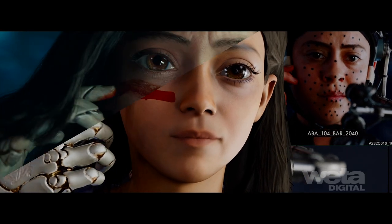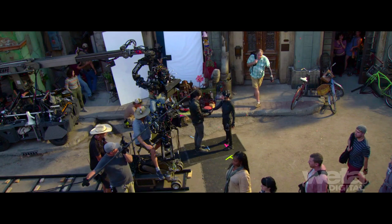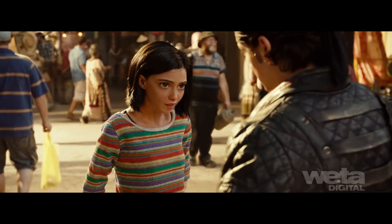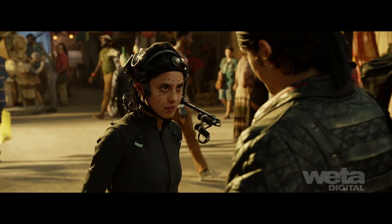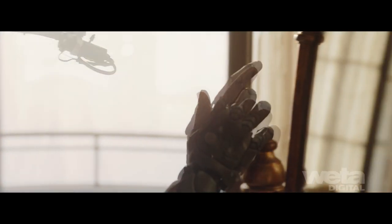Rosa Salazar's performance as Alita is the driving force behind this fully digital human character. Rosa was captured live on set, performing with other actors for nearly all of the 2,400 shots Alita appears in. A custom capture suit that tracked her breathing was used for body performance, along with a dual-camera face rig that provided depth-accurate control points.